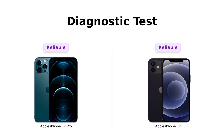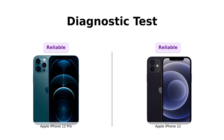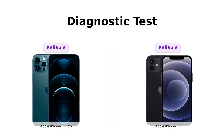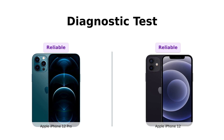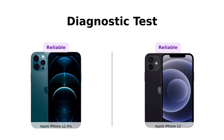Both phones have successfully passed a full diagnostic test, ensuring like-new functionality and the removal of any prior user personal information. So no surprise selfies from the previous owner or mysterious contacts named "Mom 2." These phones are squeaky clean and ready to mingle.